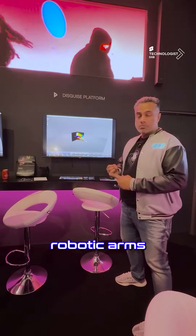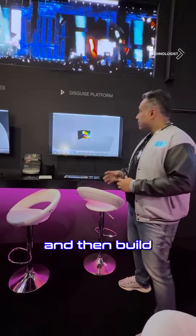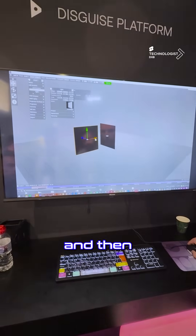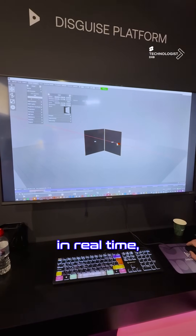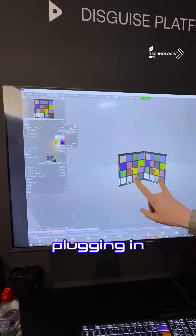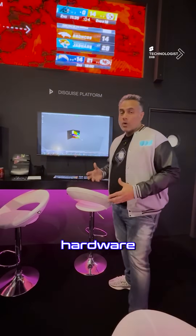Whether it be robotic arms, cameras, or even lidar sensors — 2D or 3D — you then build your content source library, load it in, slap it onto the screens, and actually visualize your entire experience in real time sitting within your studio, making sure everything works fine. When you go to the actual event site, you're just plugging in and using this as your media server to run the show, and their hardware does all the magic.